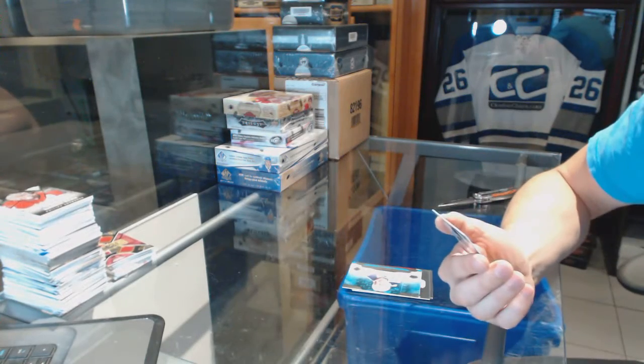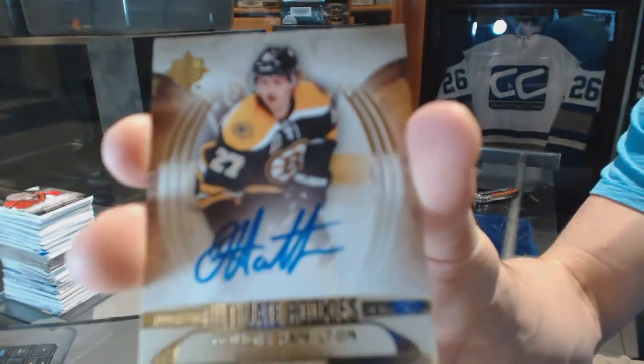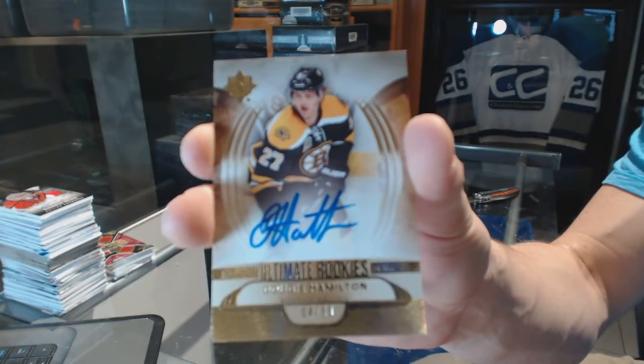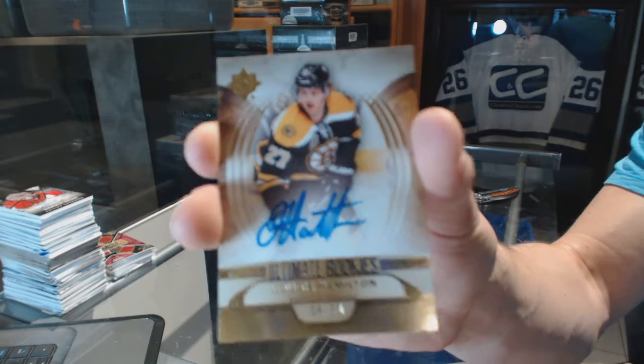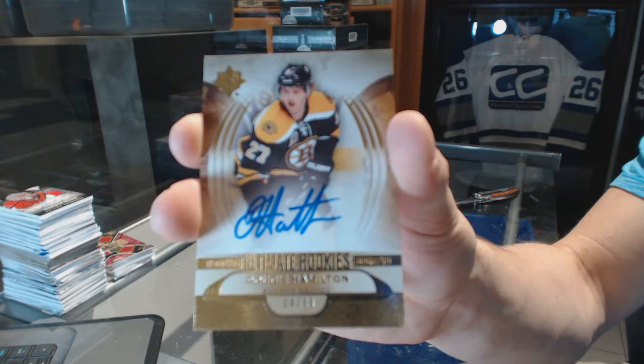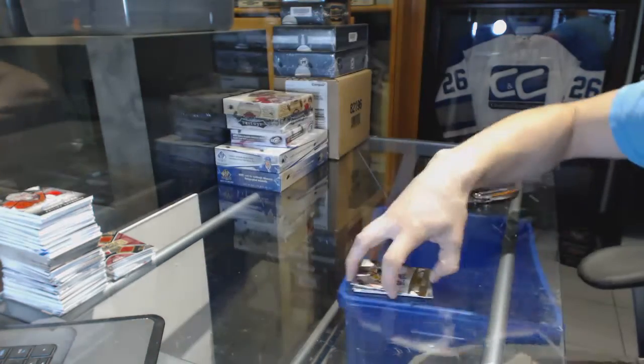And a rookie auto short print, number 4 of 99 for the Boston Bruins, Dougie Hamilton.